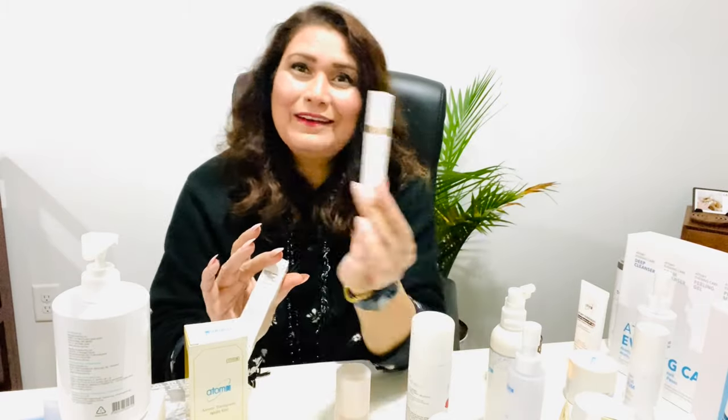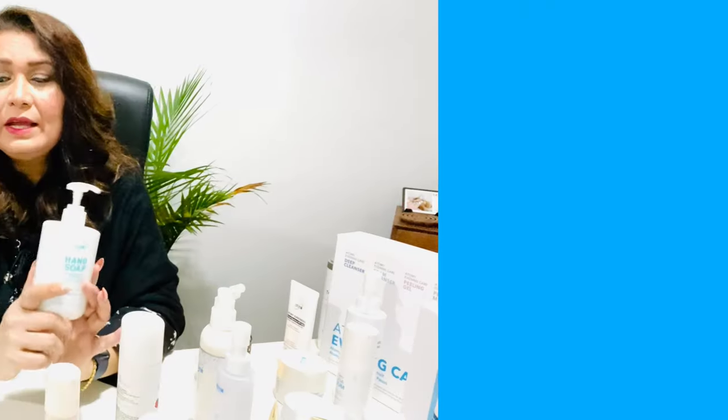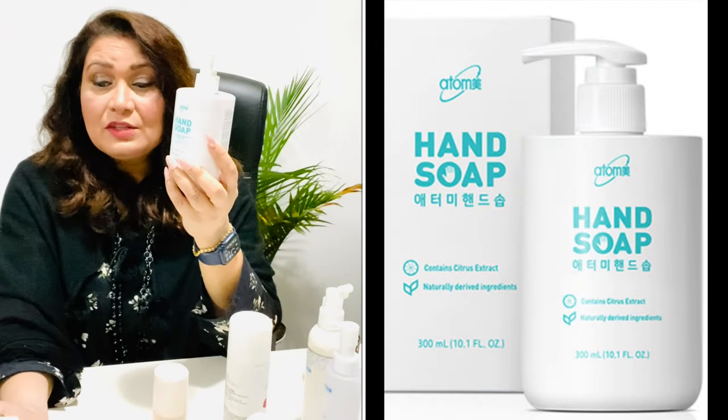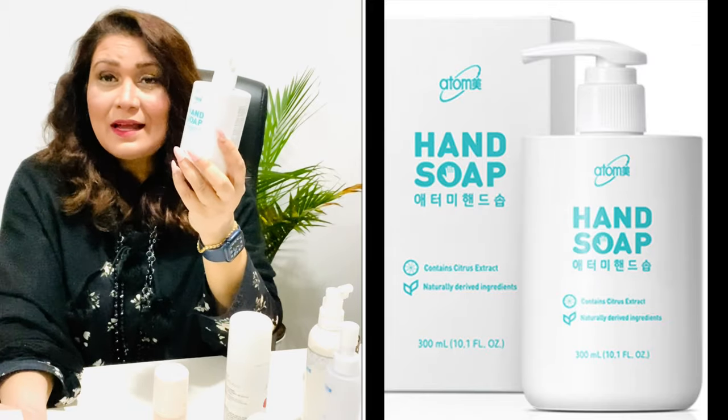I totally love this hand soap. It's a natural antibacterial soap containing citrus extract and the smell is so good — not too strong, very refreshing. I'm addicted to it and always keep it at home in my bathrooms and kitchen.